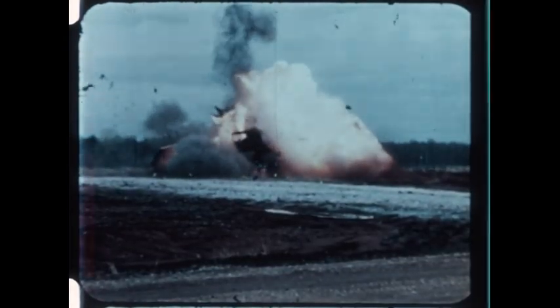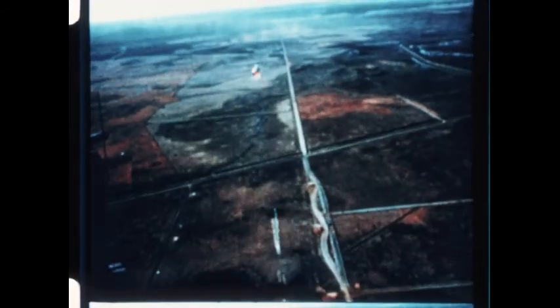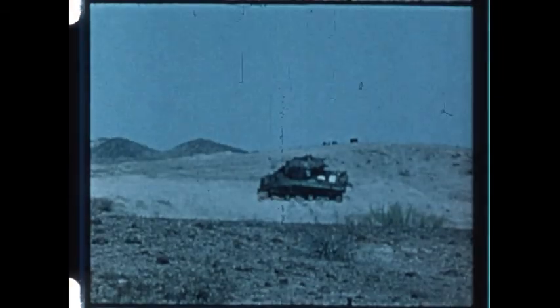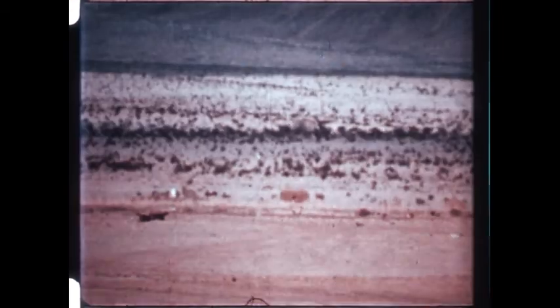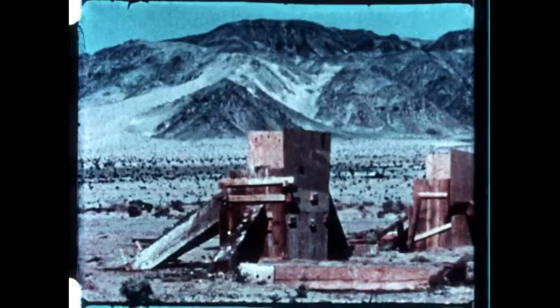This is TOW, the latest airborne anti-tank weapon of the free world, effective to ranges beyond 3,000 meters, lethal against the heaviest tanks, revetments, and bunkers.